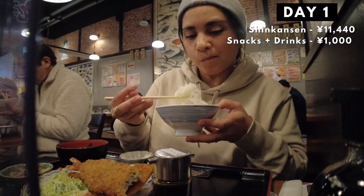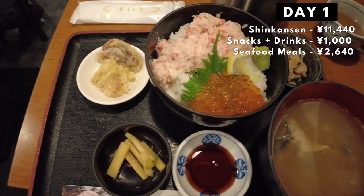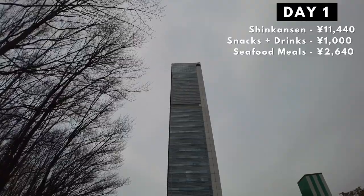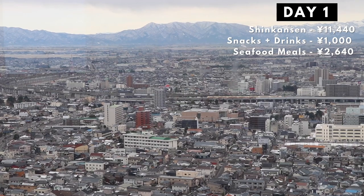We went to Bandaijima Seafood Market and decided to go to Minato Shokudo to eat some fried fish since I was craving that. I had mixed fried seafood and it was extremely yummy. The meal cost us 2,640 yen. Keep in mind that there are two of us on this trip so the price for every big meal is usually for two. After eating, we went to a view deck to see Niigata city from above, which was free. We love a good free activity.